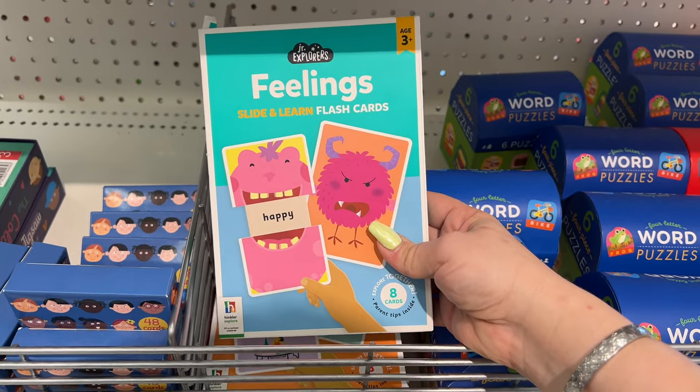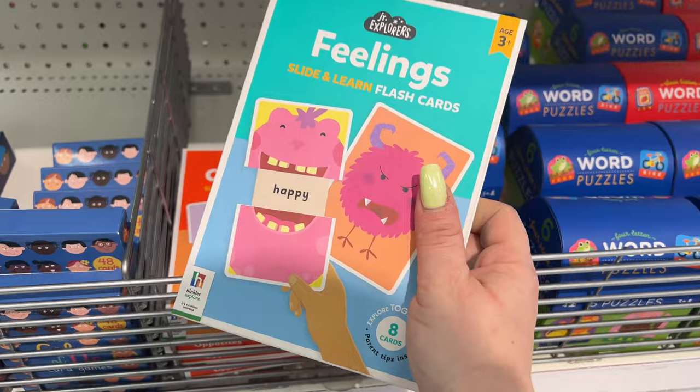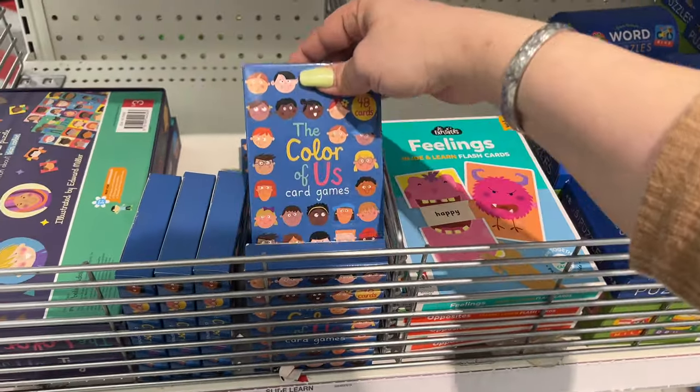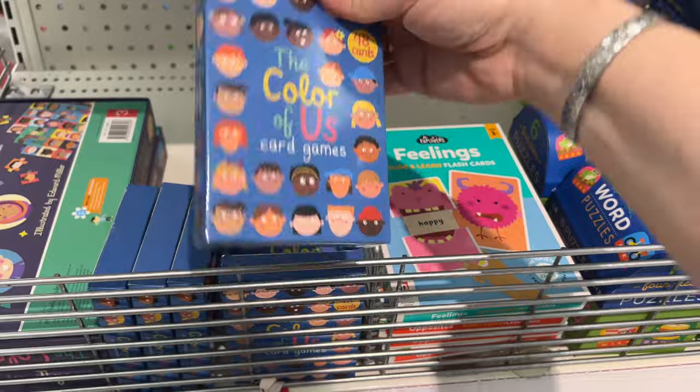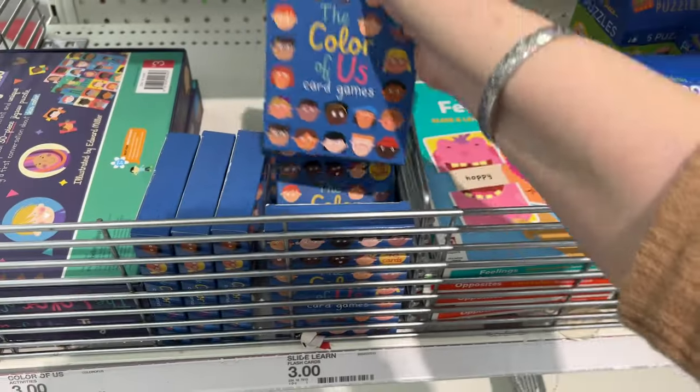This one is Feelings Slide and Learn Flash Cards — three dollars, that's good for teaching. Even in an Easter basket, kids can find that fun. There's also the Color of Us card games for three dollars — they talk about skin color. That's cool.